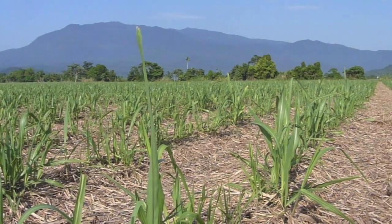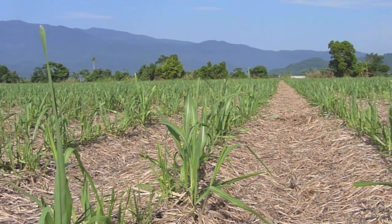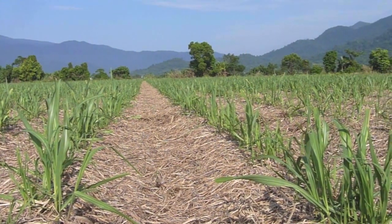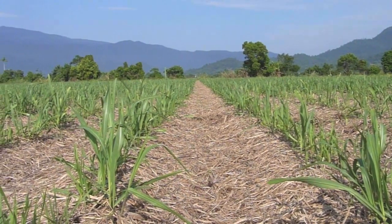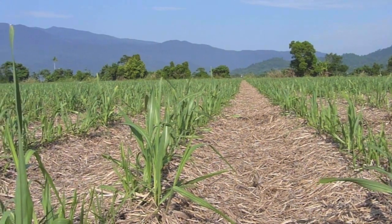G'day everyone, it's NQ Explorers again. Today we're back at the site of a late 1800s cane cutter social club. This is a sugar cane field as you can see. You may remember I was here last year hunting this site — we did a couple of hunts here and got some really great finds.